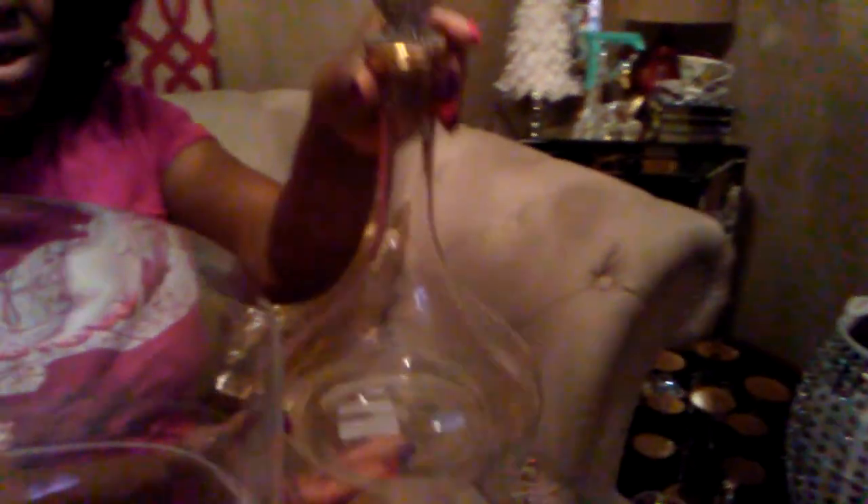These are items I picked up from Home Goods. I saw this cake plant — it's so nice. I love how they have this at the bottom and the ball at the top. And then I found this — it's beautiful. I will be using this for my bar cart. It was $12.99. See how beautiful that is? It's gold, just so pretty. I had to pick both of these up.